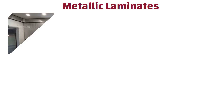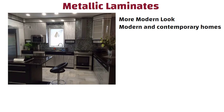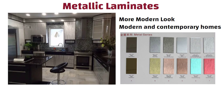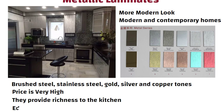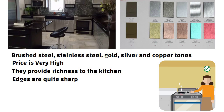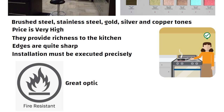Metallic laminates, with their metallic finish, give the kitchen a more modern look and may be used in modern and contemporary homes. Many different metallic lamination alternatives are available, including brushed steel, stainless steel, gold, silver, and copper tones. The price of these laminates is very high; however, when used wisely, they provide richness to the kitchen. The edges of metallic laminates are quite sharp, so care must be taken during installation. Since they are fire resistant, these laminates make a great option for kitchen usage.